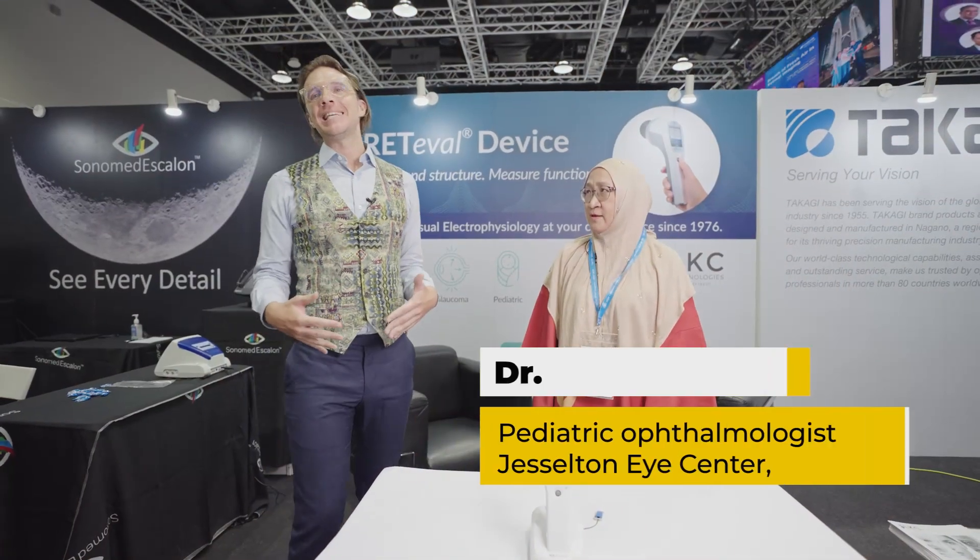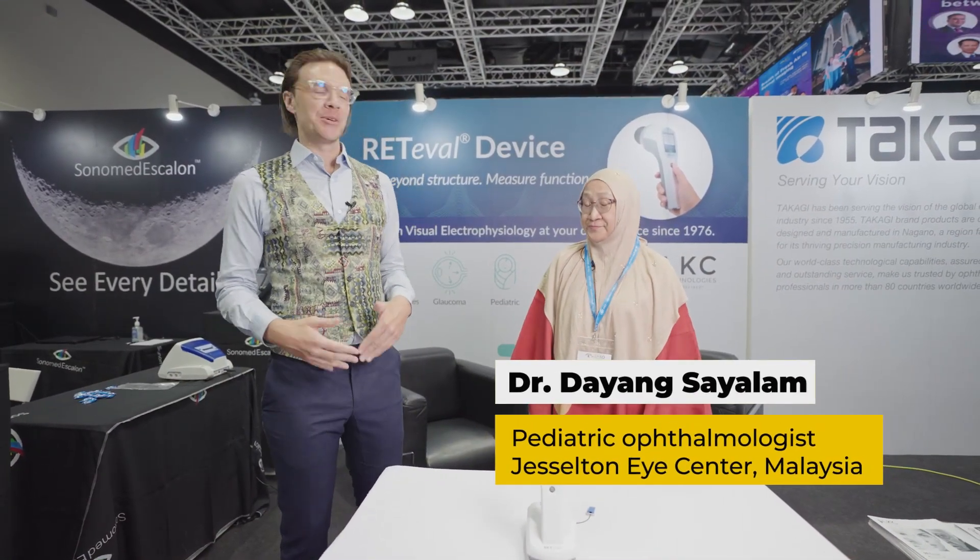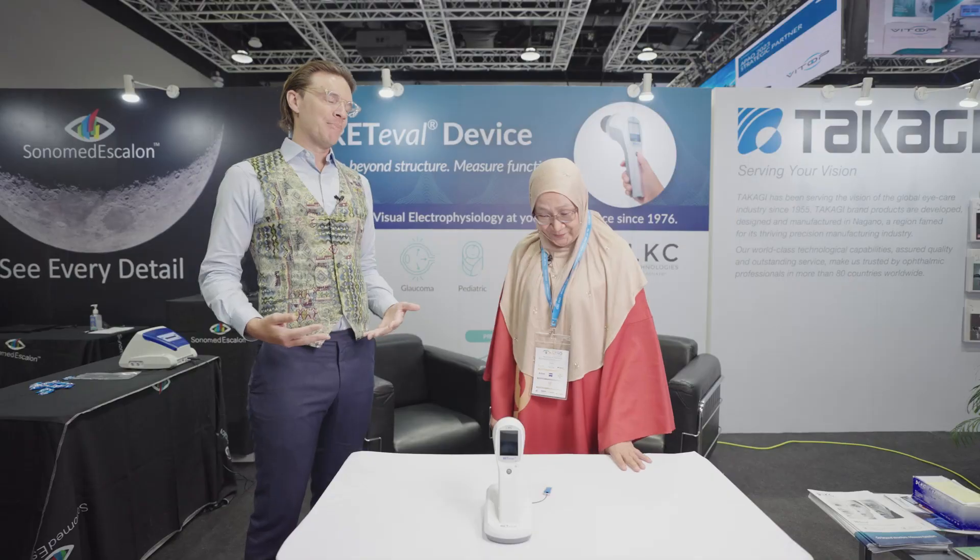This is great equipment. We're here at the LKC booth at APAO 2023 with Dr. Dayang, and we are going to be using the Redivalve. Dr. Dayang has never used it before. When you first look at the device, what do you think? Portable — that's what I like the most. Almost weightless, pretty small. I guess the most important thing is, does it work? So let's check it out.